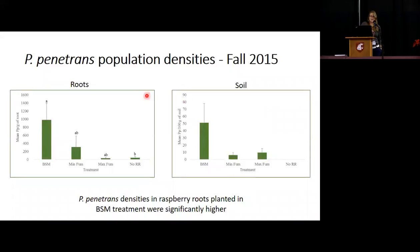Here are the treatments on the axes: Brassica seed meal, minimum fumigation, max fumigation, and the control with no root removal. We have average Pratylenchus penetrans per gram of raspberry root and average per 100 grams of soil. You can see there are big differences — Brassica seed meal one year after treatment had densities significantly higher than what people are currently doing. They weren't significantly higher than either fumigation treatment, but that was probably mostly due to high variability in the samples, though numerically there is a big difference.